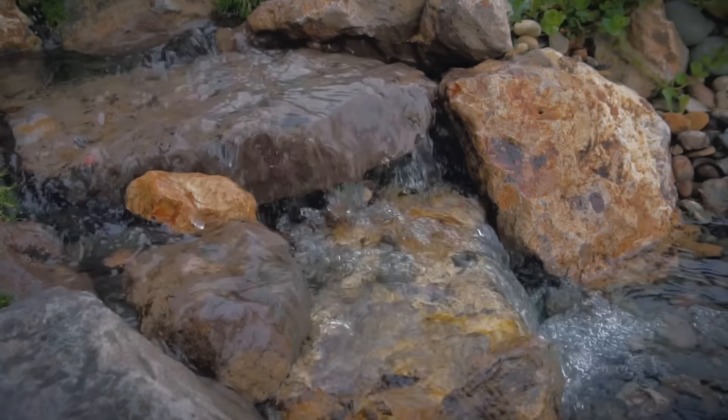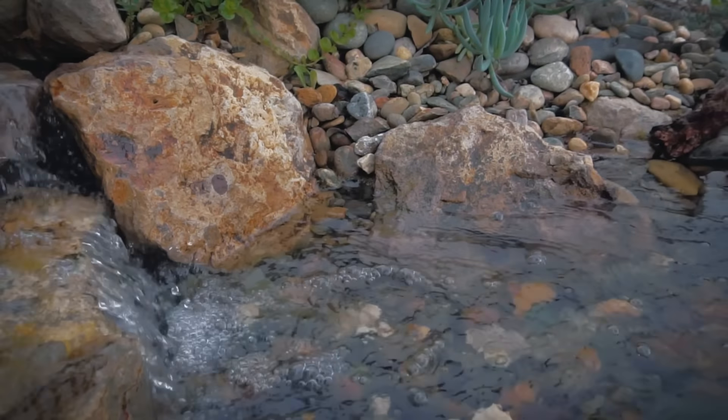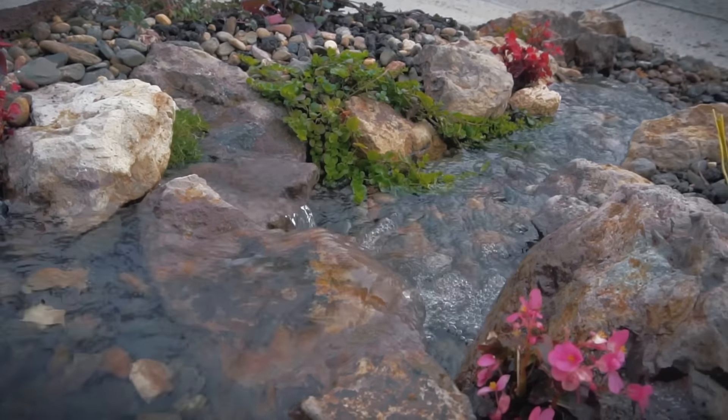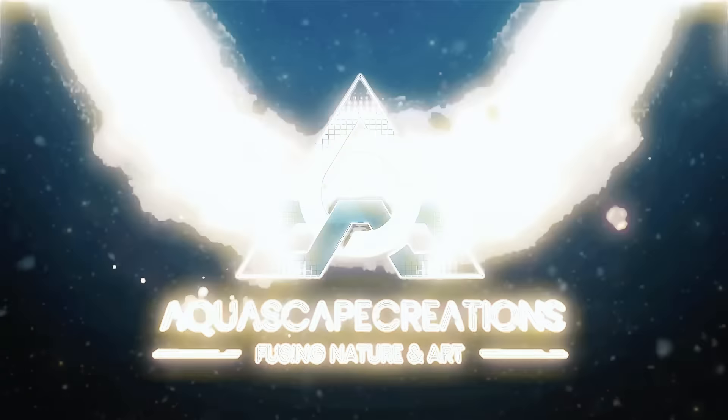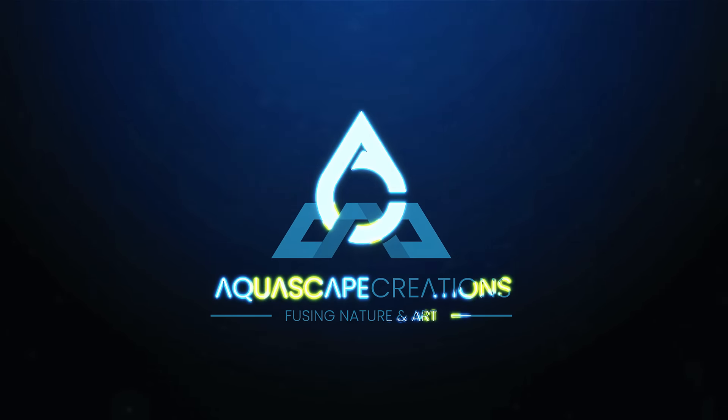Something unique about this project that I really want to show you guys is how small of an area this actually is versus what a difference you can make. Let's actually measure this — across it is around four to five feet, and all the way down it is about 11 feet. So even though this is such a small area, it can make a really big difference for your front yard.